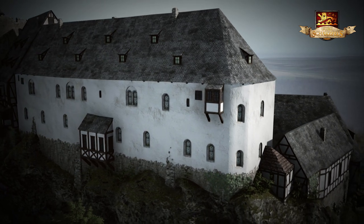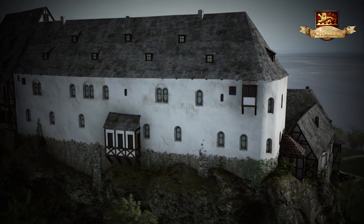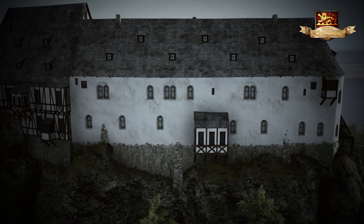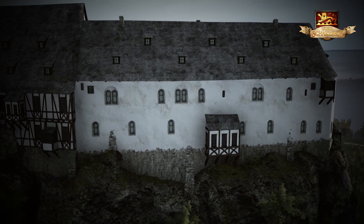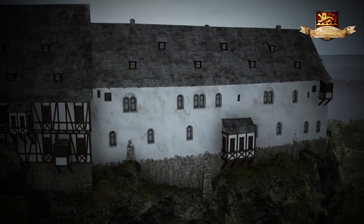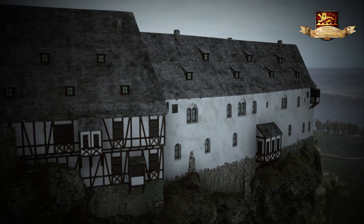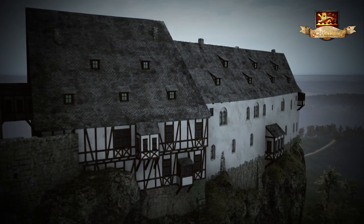Nach Erbauung des neueren herrschaftlichen Gebäudes, dem Landdrostenhaus, diente es dem Fürstentum Hannover nur noch als Staatsgefängnis. Im Sommer lagen die Gefangenen im ungeheizten Erdgeschoss des Zeughauses. In der kalten Jahreszeit wurden sie in das östlich angrenzende und besser beheizbare Landdrostenhaus verlegt.